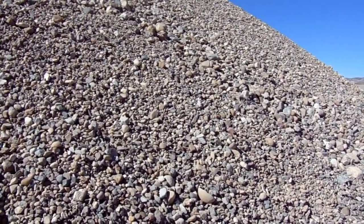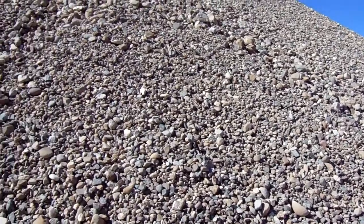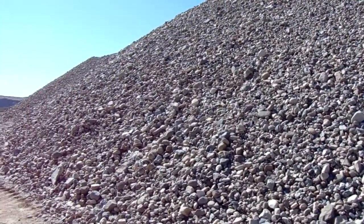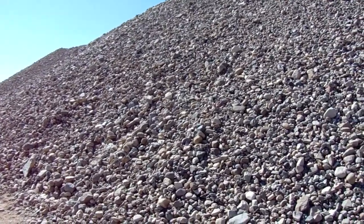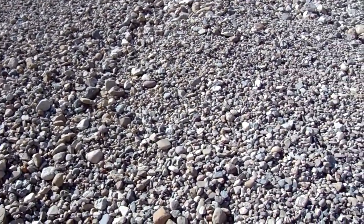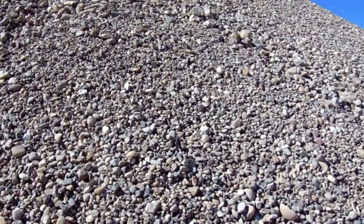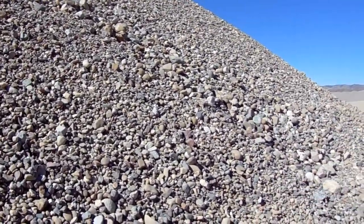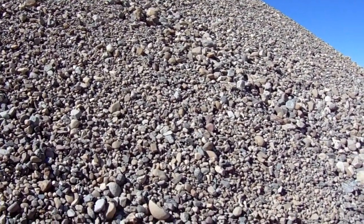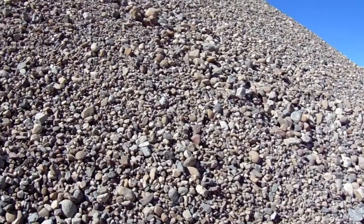Hi, this is Chris and I'm in front of the Fiesta River Rock pile — mountain, per se. This has accumulated over a few years and now it needs a home. I would say that most Southern California landscapes that feature river rock, or would like to feature river rock, this is a great material for you.